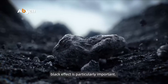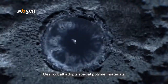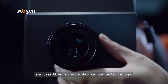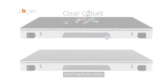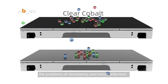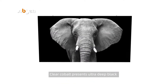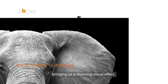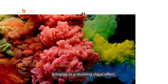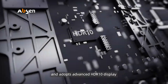Clear Cobalt adopts special polymer materials and uses Absen's unique black calibration technology, which perfectly solves the problems of consistency and mirror reflection. Clear Cobalt presents ultra deep black with a contrast ratio of up to 20,000 to 1, bringing a stunning visual effect.